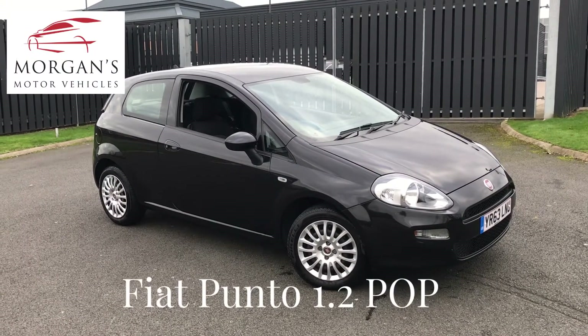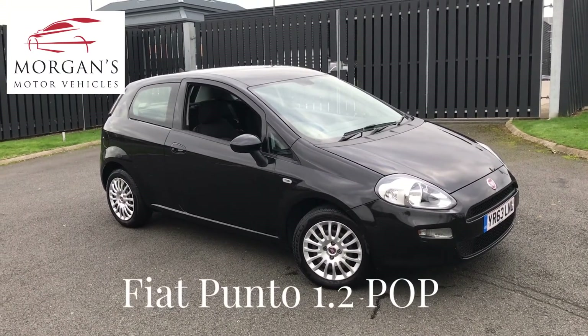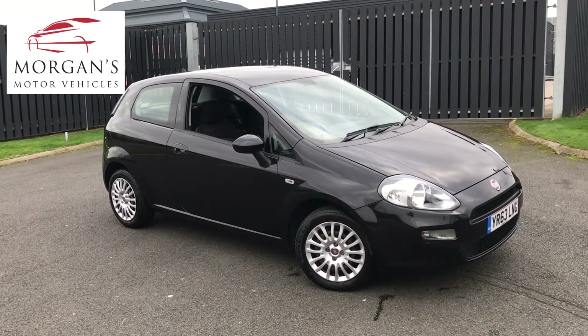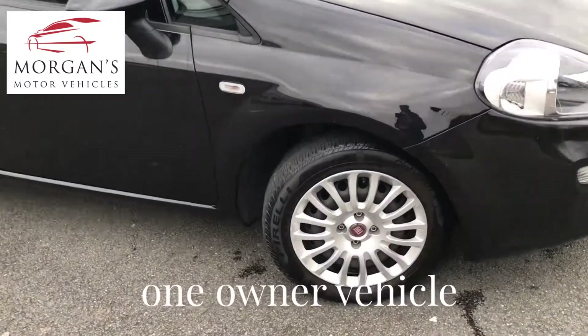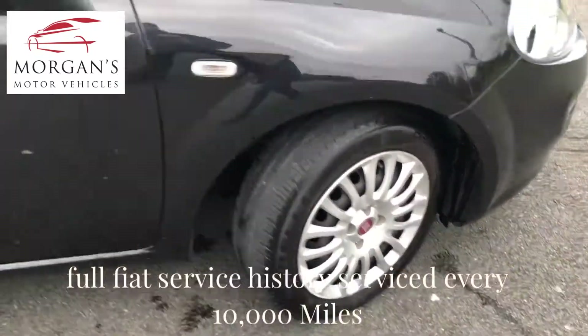Hello everyone, thank you for watching. We have a lovely vehicle today: a Fiat Punto Pop 3-door presented in black with black. This vehicle is a one-owner vehicle, lovely inside and out.